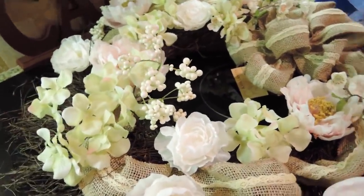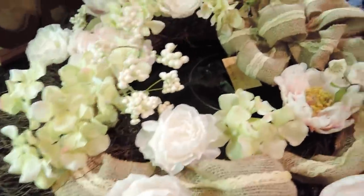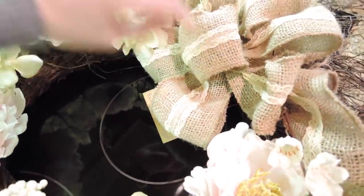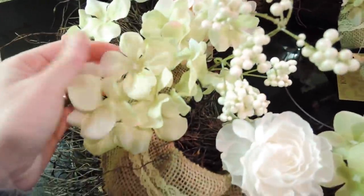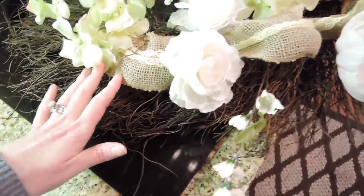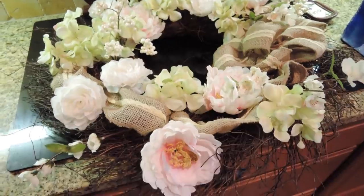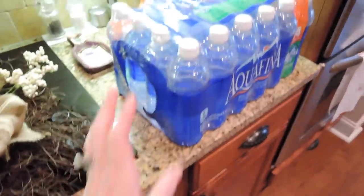We went to Kirkland's and I ended up getting a really pretty spring wreath because I needed a new one — my old one had faded badly after a few years. I loved that it has a really pretty burlap bow with a little bit of lace, and some pretty flowers — pink, white, and light green. I always like wreaths this size because we have a pretty big front door. It's just really springy and pastel. I can't wait to put it on the front door.